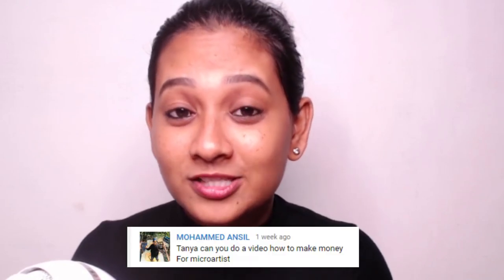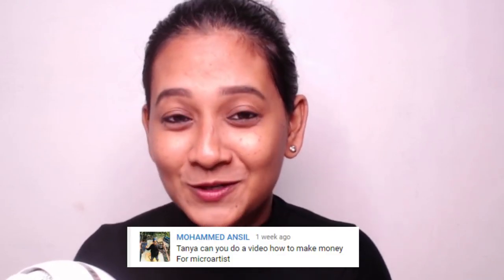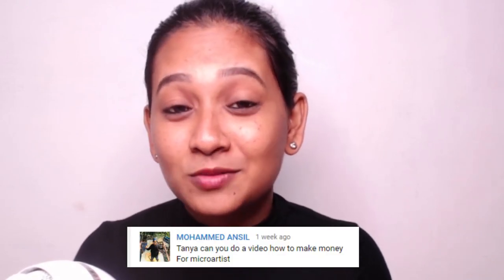Hey, what is up you guys, it's Sunny here. How are you guys doing? I'm great and I hope you're fine too. So one of you guys asked me to do a video on this, so here we go. In this video I'm going to be showing you how to make money as a micro artist — actually four ways — so make sure you watch till the end to get the full benefit.